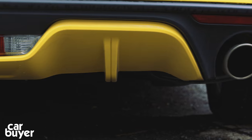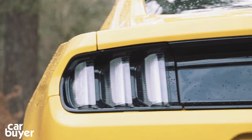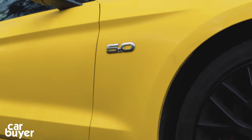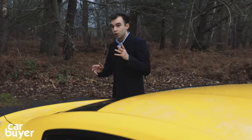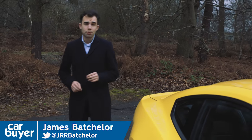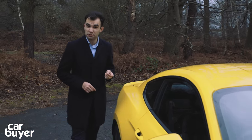Everyone knows the story of the Ford Mustang. It started life in 1964, Steve McQueen drove one in the film Bullitt, it's sold in the millions, and over the course of the last 50 years it's become a symbol of the American dream. But you'll also know you can never actually buy one here — you could import one, but you couldn't buy one officially from your Ford dealer.